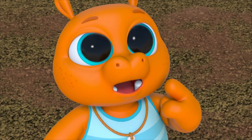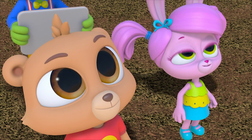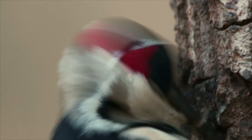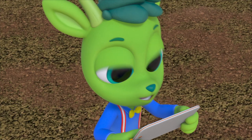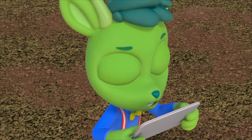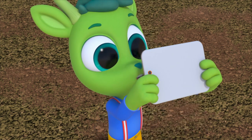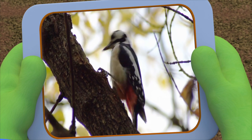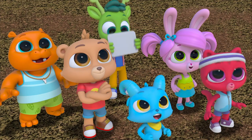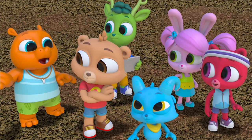I wonder how many times a woodpecker pecks wood! We could count! Okay, go! One, two, three, four, five, six, seven, eight, nine, ten! It says here that a woodpecker pecks 20 times in a second! I'll time us — go! One, two, three, four, five, six, seven, eight, ten — stop! Time's up! Wow, we can't count nearly as fast as a woodpecker pecks!